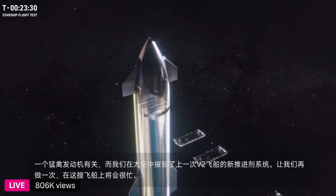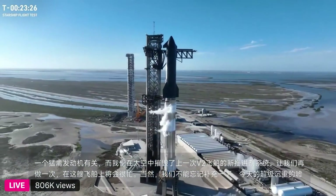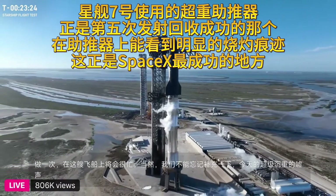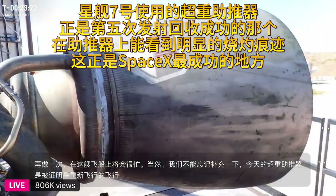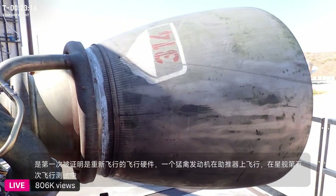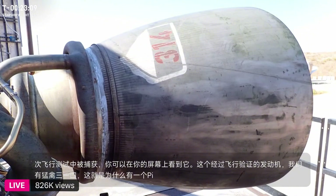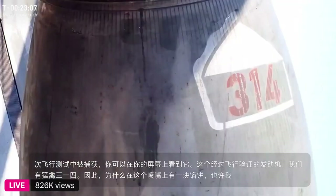Today's Super Heavy booster is reflying flight-proven hardware for the first time — a Raptor engine that flew on the booster that was caught during Starship's fifth flight test. This flight-proven engine is Raptor 314, and you can see there's a piece of pie on the nozzle. Maybe we can get that image rotated so you can see it a little better.